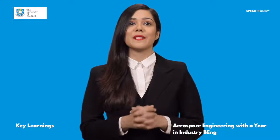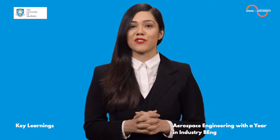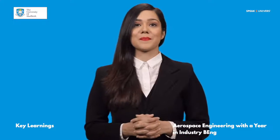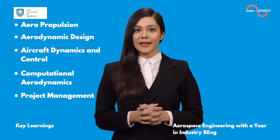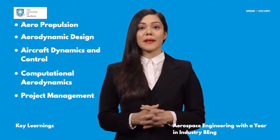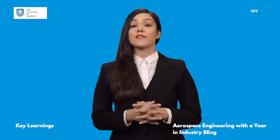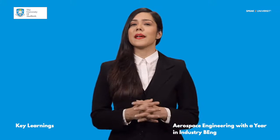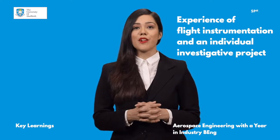Aerospace Engineering with University of Sheffield will definitely help you in learning professional skills and overall development. Graduates will learn Aeropropulsion, Aerodynamic Design, Aircraft Dynamics and Control, Computational Aerodynamics and Project Management. You'll complete a group project where you'll design, build and fly an unmanned aerial vehicle. Your study includes experience of flight instrumentation and an individual investigative project of your choice.